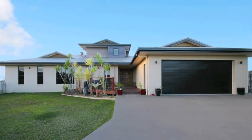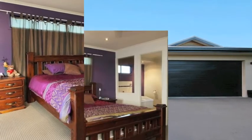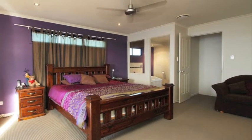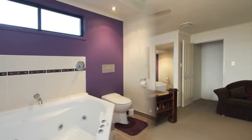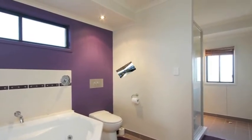This executive style five bedroom home was purposely designed and built to cater for a growing family. The huge 30 square meter master bedroom has been intentionally positioned entirely on its own level away from the rest of the family and contains a corner spa, separate shower, and celebrity size walk-in wardrobe,